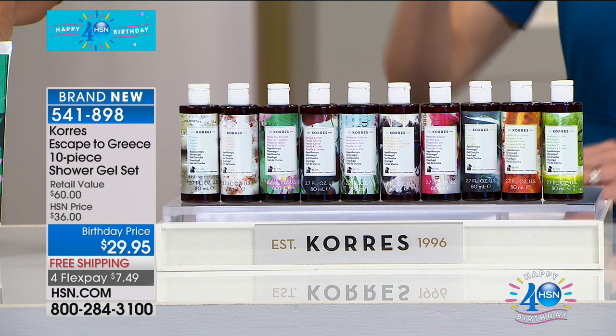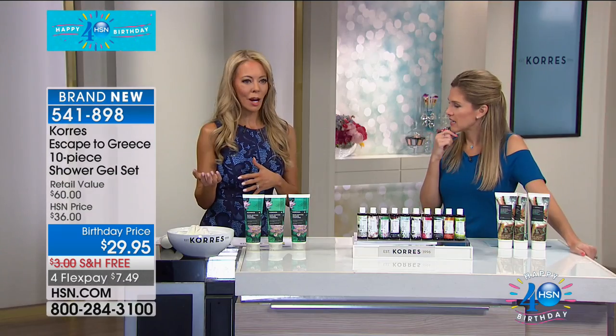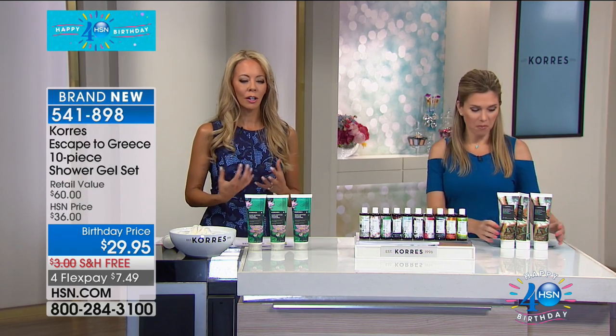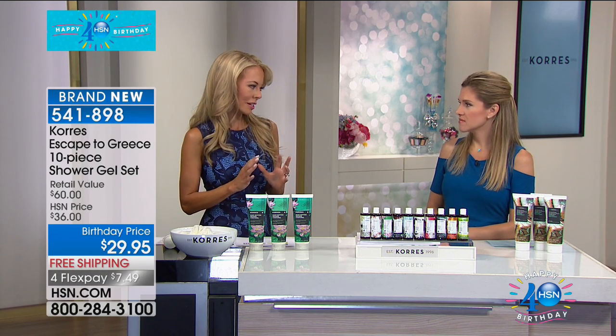So if you picked up the body butter trio, now you can have the matching shower gel, but it's also fun to mix and match. So if you love basil lemon and then you can use the bergamot pear shower gel — you don't have to use the exact same matching shower gel as the body butter, but it's really fun. So if you love a floral, you could say using the water lily, mix it with the white blossom. It's absolutely amazing.